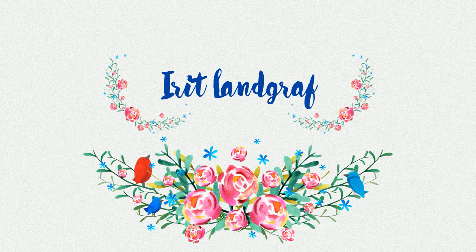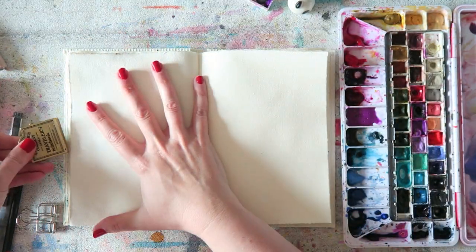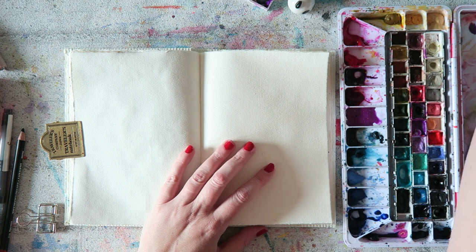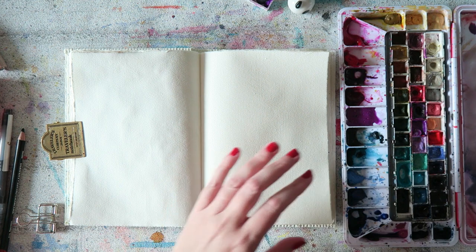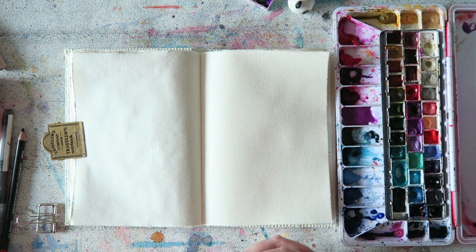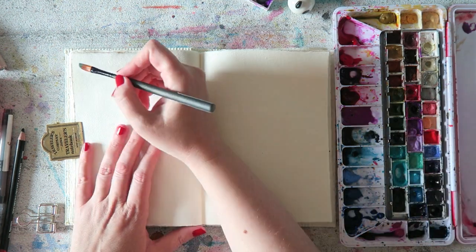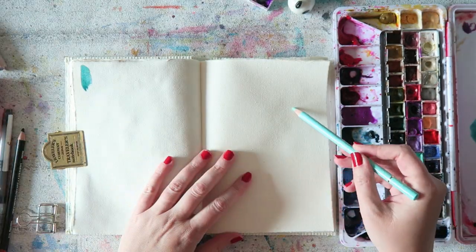Hey everyone, Irit here with the last video for this week in my daily series of painting a page every day with a different color from my palette. It is July 31st and we did it — World Watercolor Month has come to an end. I'll do my best to continue this series. Next week it'll probably be on as usual, and then both of my kids are going to be home, so maybe I can record two videos every day next week and have enough videos for most of August.